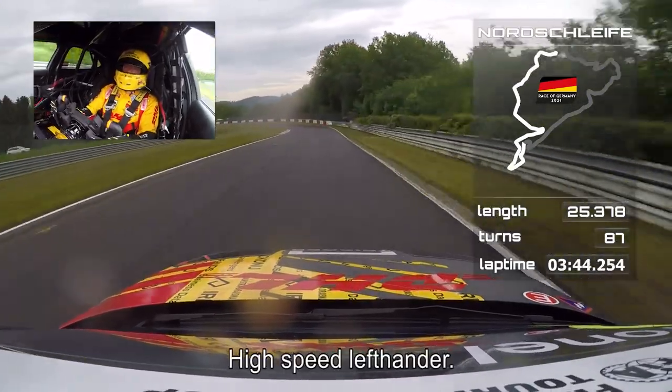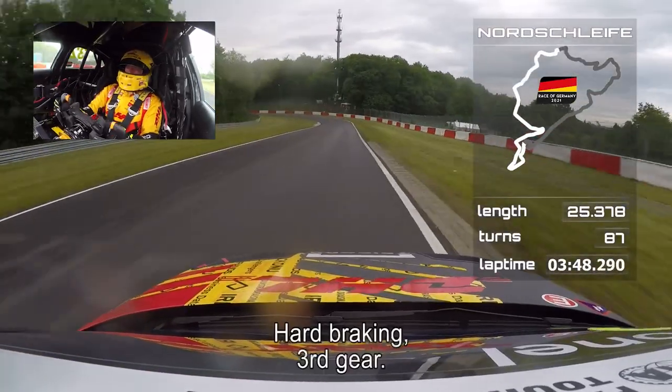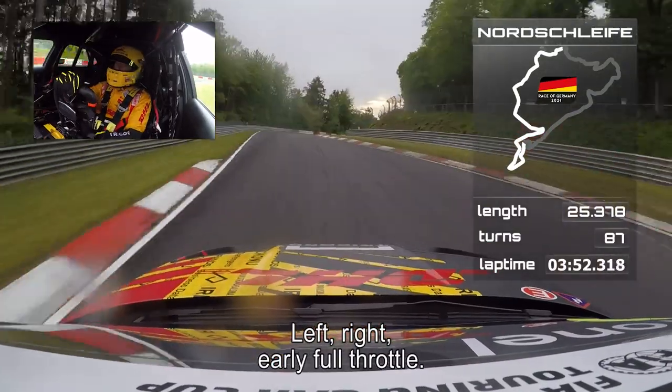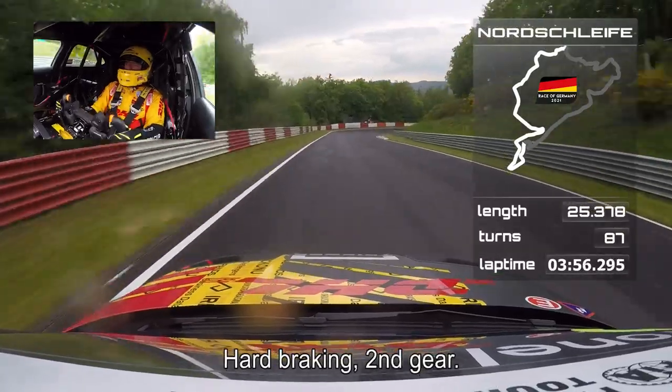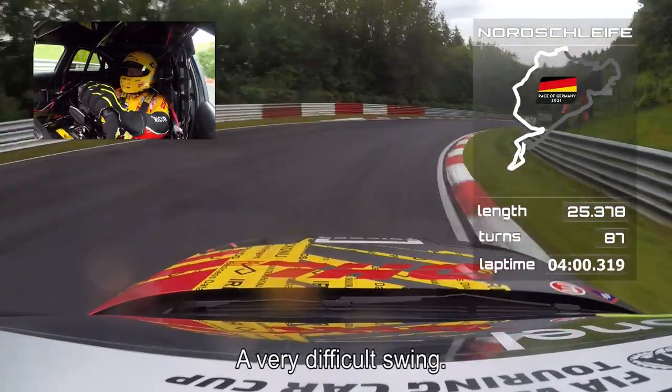High-speed left-hander, one gear down, hard braking, third gear — left, right — early full throttle. Downhill, this is all downhill. Hard braking, second gear. Very difficult swing.